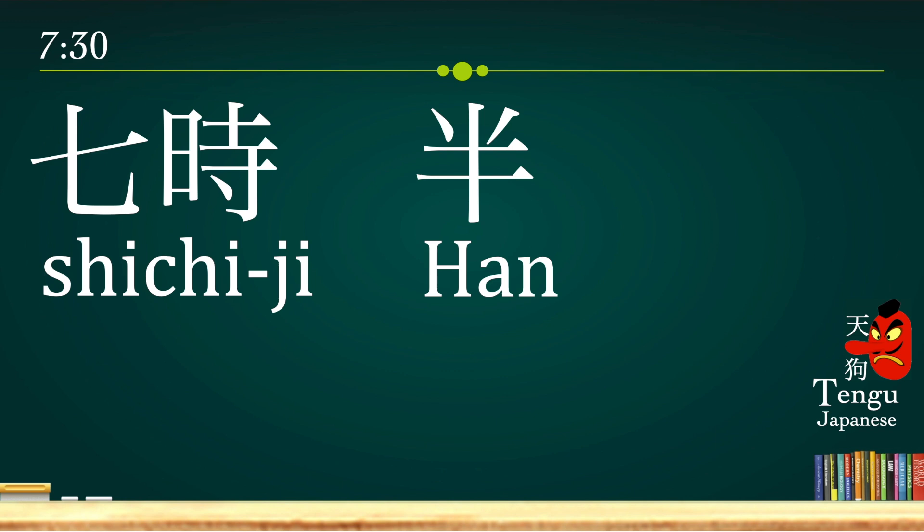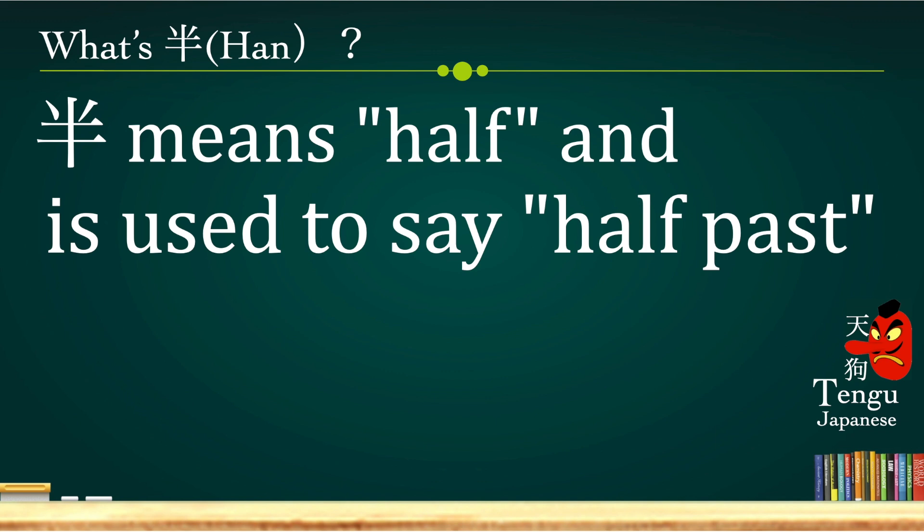7:30 — we can say shichi-ji san-juu-pun, but we also use han in this case. Han means half and is used to say half-past. So we can actually say san-ji san-juu-pun or san-ji han — whichever.